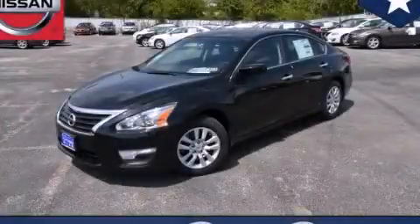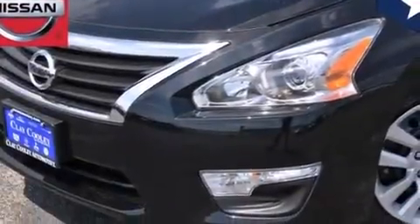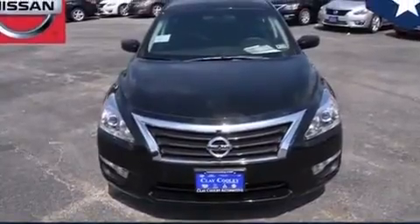This is a brand new 2014 Nissan Altima. It has a 2.5-liter four-cylinder engine and an automatic transmission. Features include traction control and stability control systems, and air conditioning.